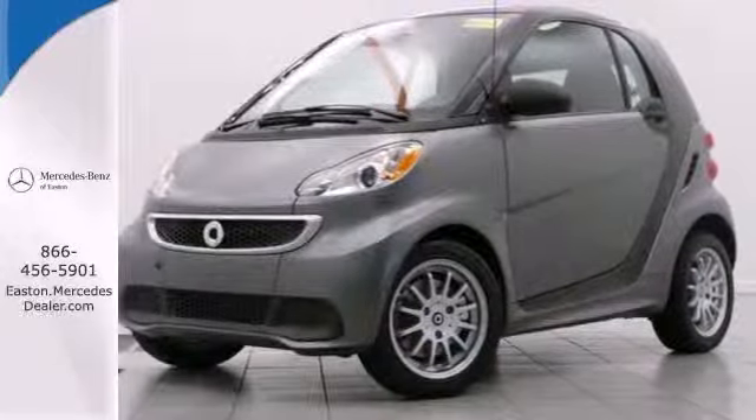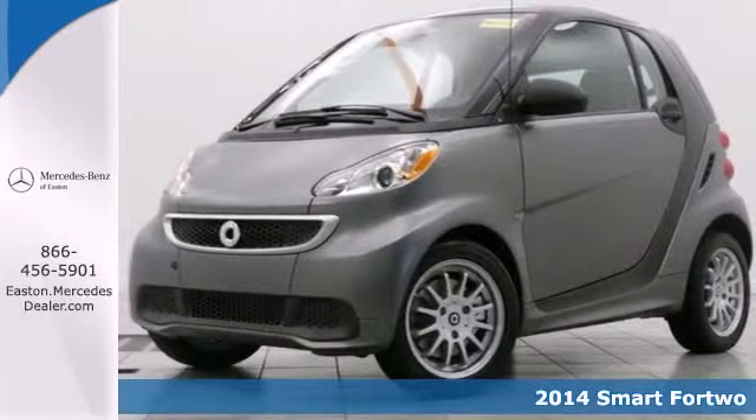Click the link below to schedule a test drive. It's a 2014 Smart 4.2.